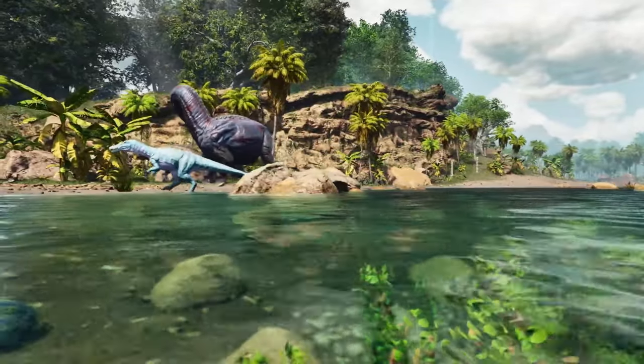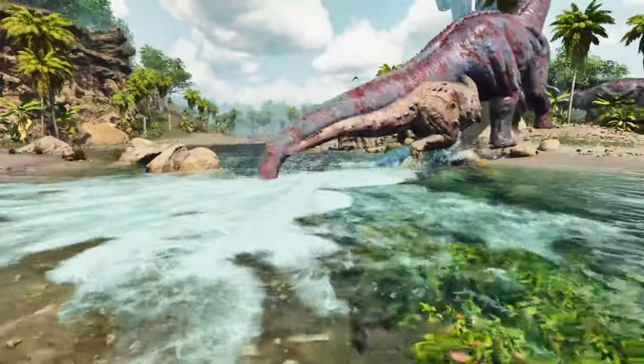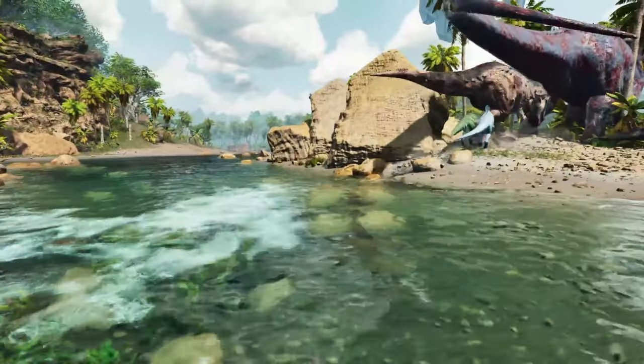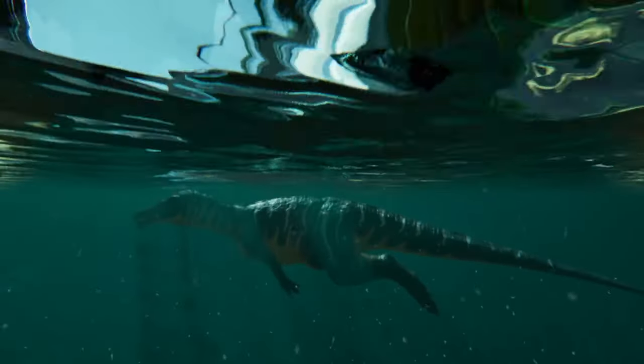The Baryonyx is one of the most versatile dinosaurs in ARK. It is agile in water and on land, and can pack a punch against even the largest carnivores, and is, in my opinion, the best caving dino in the game. But I may be biased because it's also one of my favourite tames. So let's dive into the story of the Baryonyx's real-life inspiration.